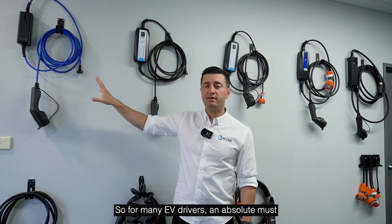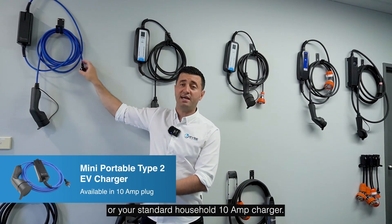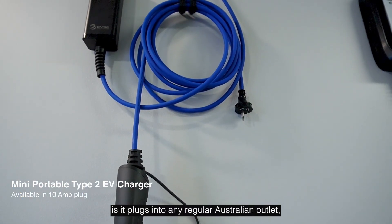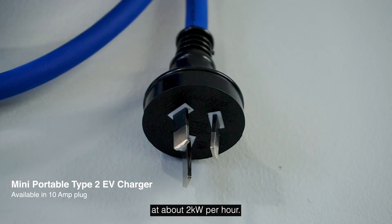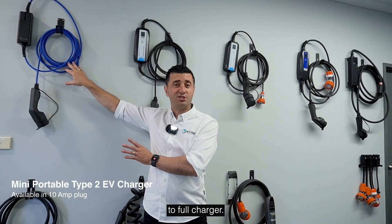For many EV drivers, an absolute must is what I call the trickle charger, granny charger, or your standard household 10 amp charger. This portable plugs into any regular Australian outlet and charges your EV at about two kilowatts per hour. Most EVs in Australia are around 50 kilowatts, so this is about a 25-hour zero-to-full charger.